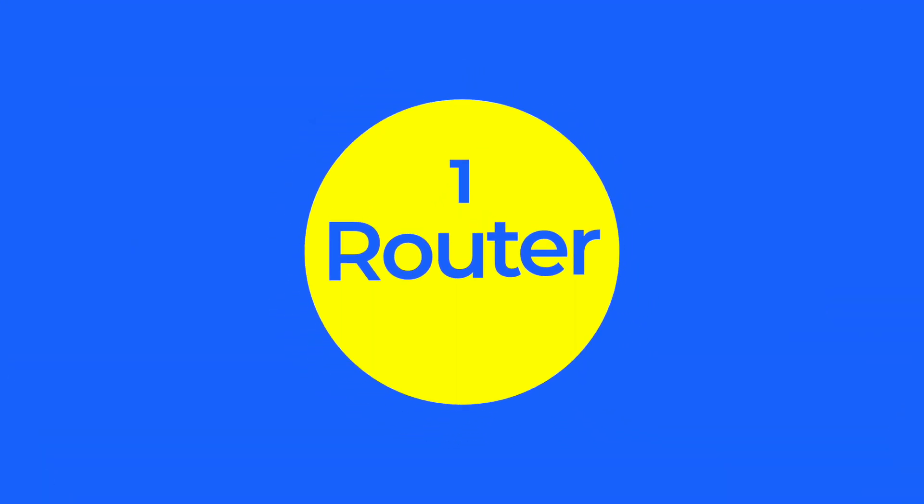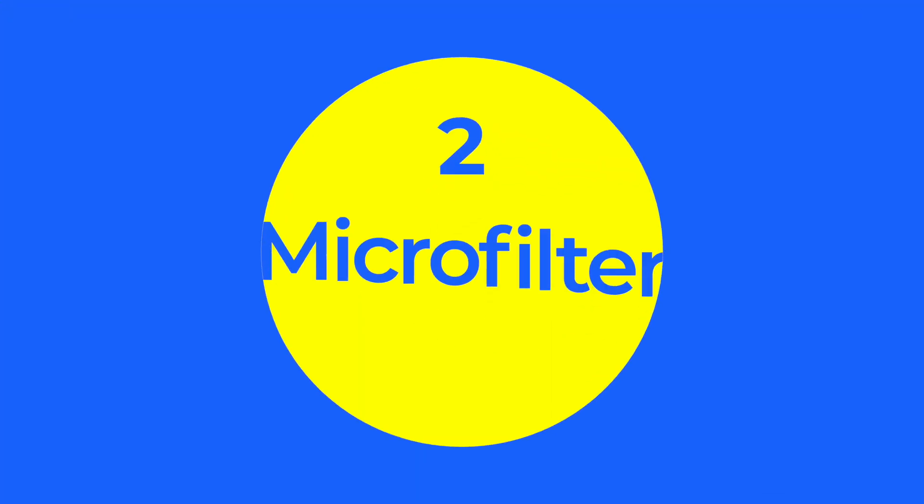First, your router. Is it connected to the main telephone socket? Quite often we're plugged into extensions of the main one, which can dramatically impede the speed. So if you can, reconnect your router to the main socket. Next, are you using a microfilter? These should be plugged into every telephone socket. They act as a splitter and separate your broadband signal from your telephone signal, meaning less cross interference and a stronger signal.